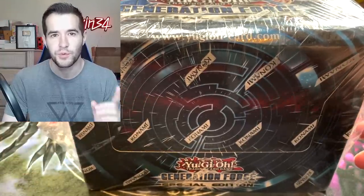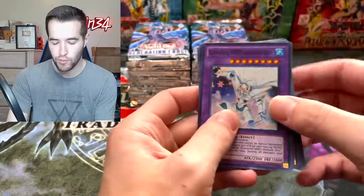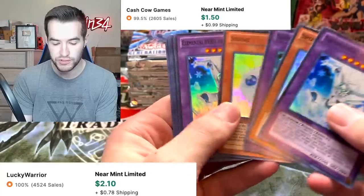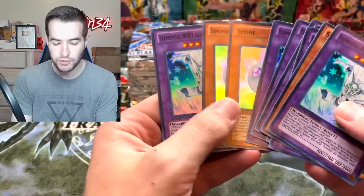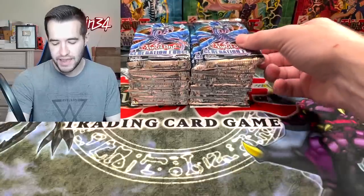These take forever to open, so I'm going to open this off-camera and then we'll open all the packs. Alright guys, we got it all open — here are our 10 promos. Inside there's only two options: Absolute Zero and Spore. Looks like we got mostly Absolute Zeros, maybe one more Absolute Zero. Let's get into these packs.